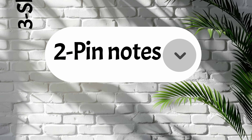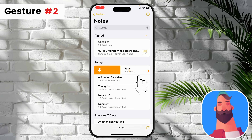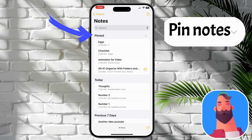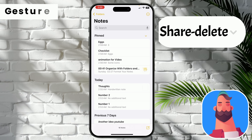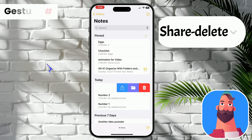Second and third gesture. Swipe right on a note in the outline — you can reveal the Pin Note button. This will pin your important note at the top of the list for speed access. But if you swipe left on a note in the outline, you can share, move, or delete the note.